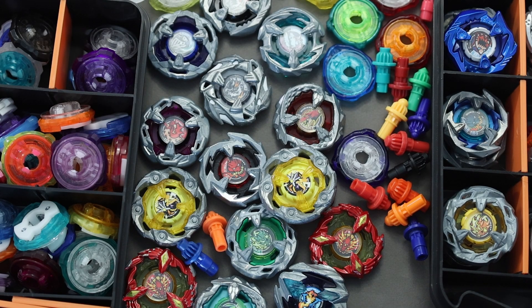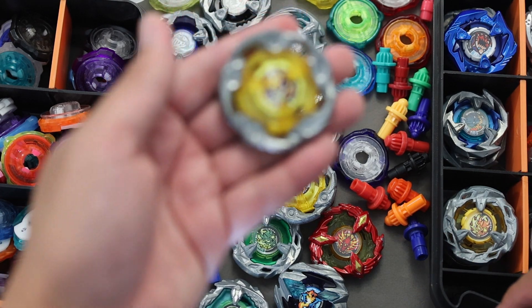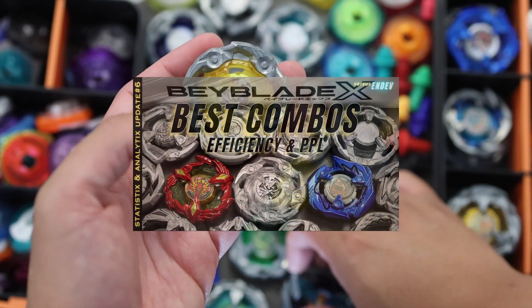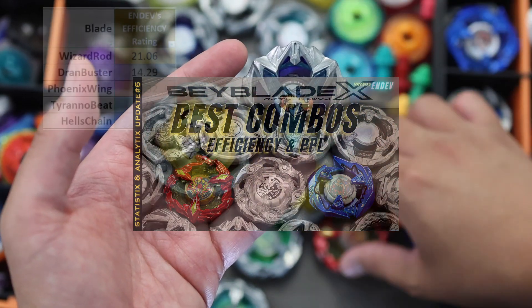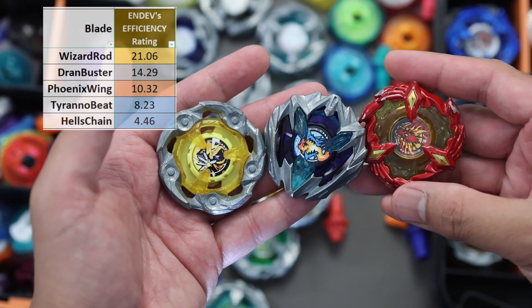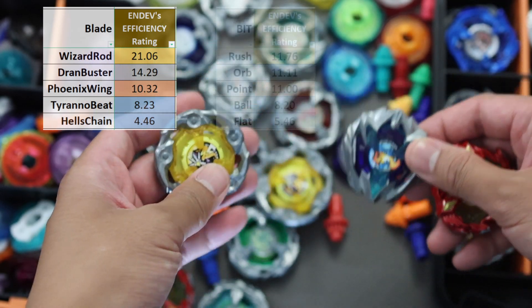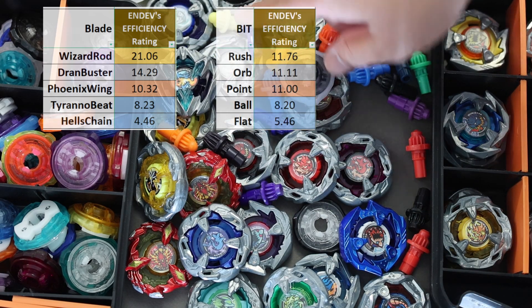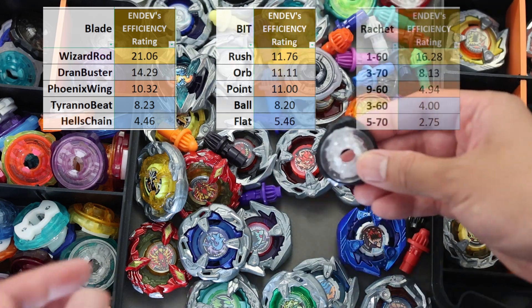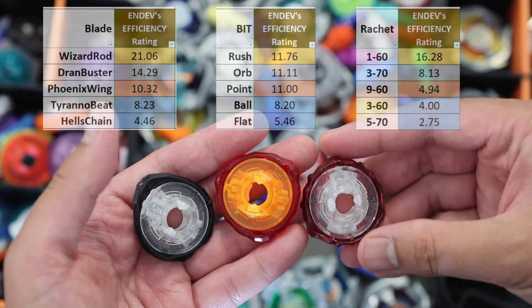We now proceed to the efficiency rating, which incorporates win rate, PPW and PPL. If you are new to the channel, it is basically the impact of wins minus how bad the losses are. I advise you to watch update number 6 where I explained more about it. The blades that excel in this category are Wizard Rod, Grand Buster and Phoenix Wing, which is basically the current meta. The most efficient beats are Rush, Orb and Point. Ball and Flat are also good options. 160 is again proving how efficient it is, followed by 370 and 960 for the ratchets.